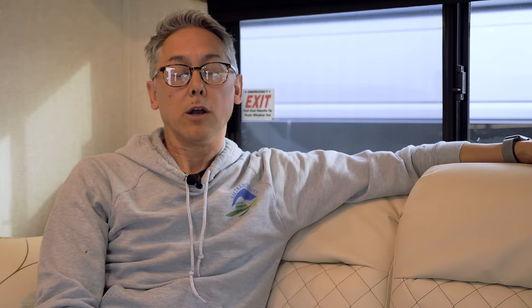Tank capacities: 32 gallons fresh water, 33 gallons gray water, and 28 gallons black water. Large gray and black water tanks are priorities for boondocking. There's also 16 gallons of liquid propane. Overall, this is a pretty capable boondocking rig given its tank capacities.